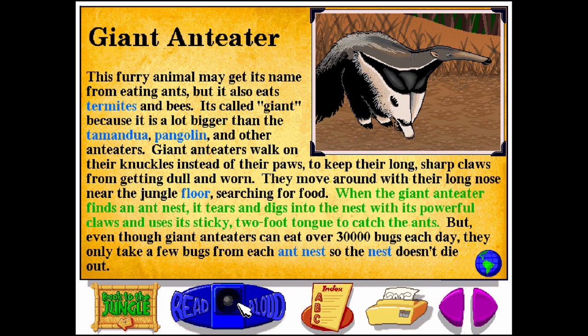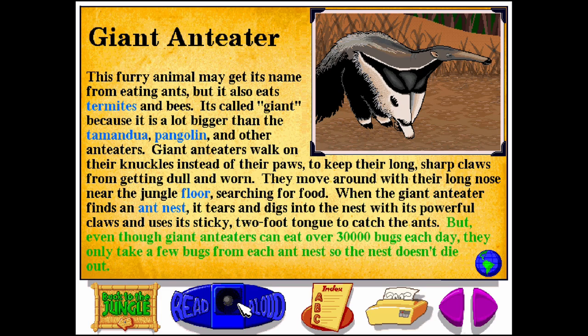When the Giant Anteater finds an ant nest, it tears and digs into the nest with its powerful claws and uses its sticky two-foot tongue to catch the ants. But even though Giant Anteaters can eat over 30,000 bugs each day, they only take a few bugs from each ant nest, so the nest doesn't die out.